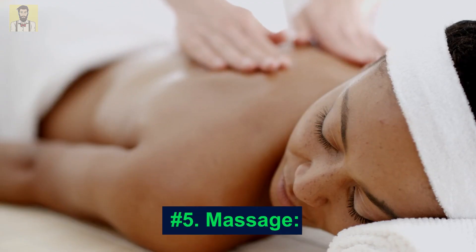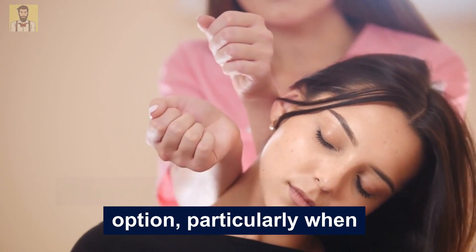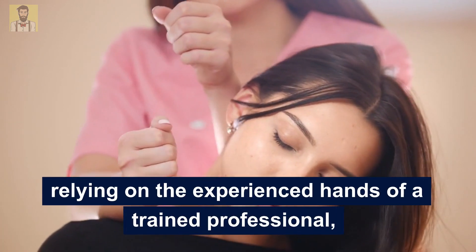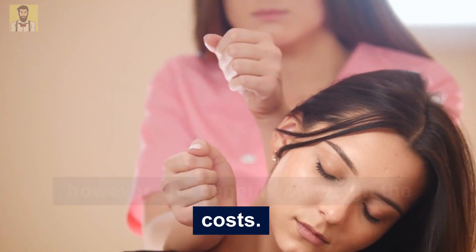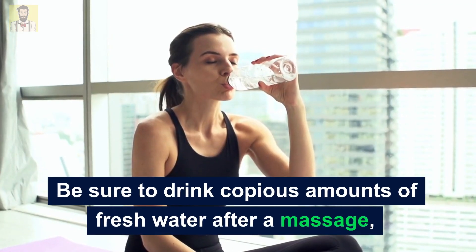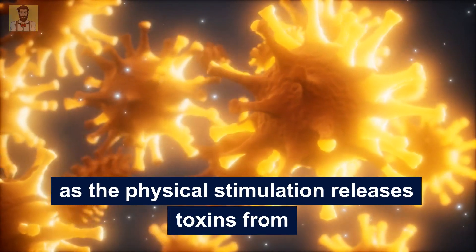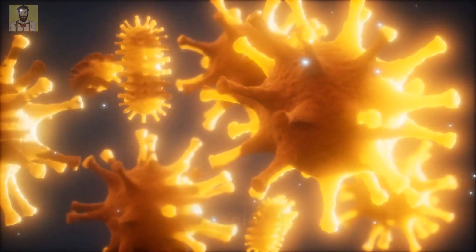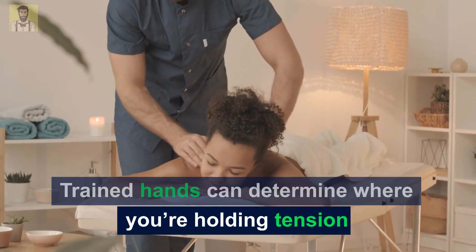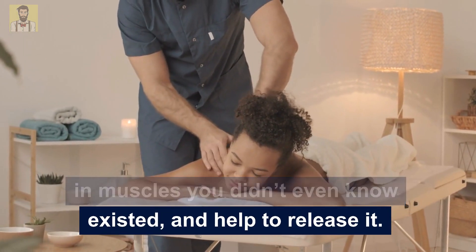Number 5: Massage. Massage may be a more expensive option, particularly when relying on the experienced hands of a trained professional. However, the benefits outweigh the costs. Be sure to drink copious amounts of fresh water after a massage, as the physical stimulation releases toxins from your body and lactic acid from your muscles. Trained hands can determine where you're holding tension in muscles you didn't even know existed and help to release it.